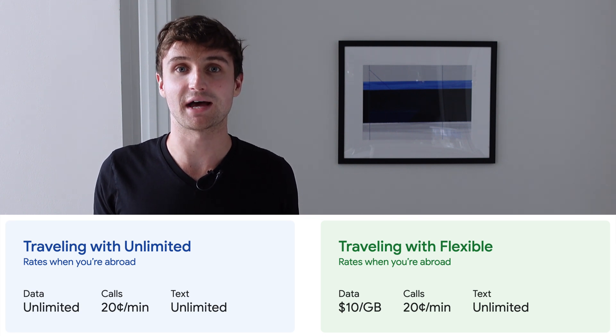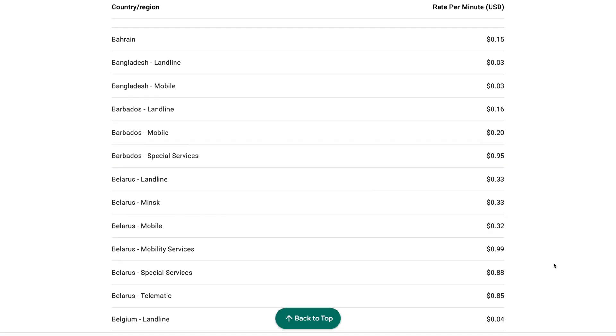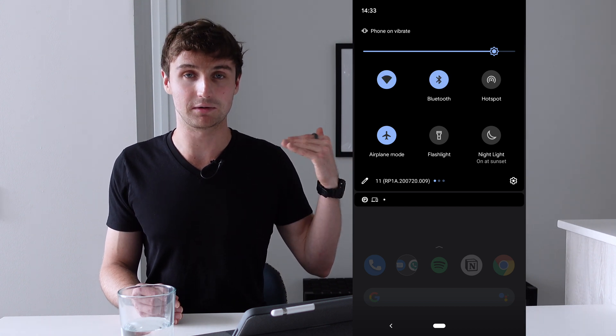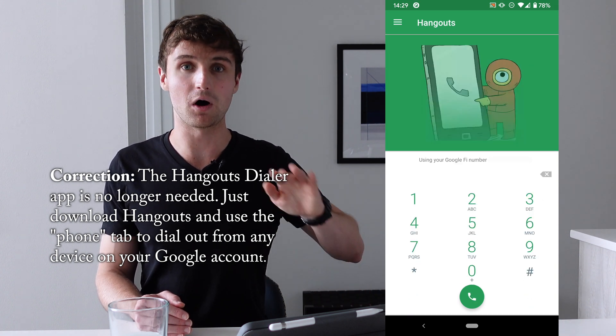When roaming internationally, Google Fi is great because data is charged at the same price as in the US and text messages are always free. But if you want to make a call, it's charged at 20 cents per minute. There's a way to force the phone to make calls over Wi-Fi, which means free calls to the US or at a much reduced rate to most other countries. First, disable the cellular network by turning on airplane mode, then turn back on Wi-Fi and Bluetooth from the top drawer. If you want to place a call using the device's number, download the Hangouts Dialer app, open it, dial out, and it will automatically go over Wi-Fi.